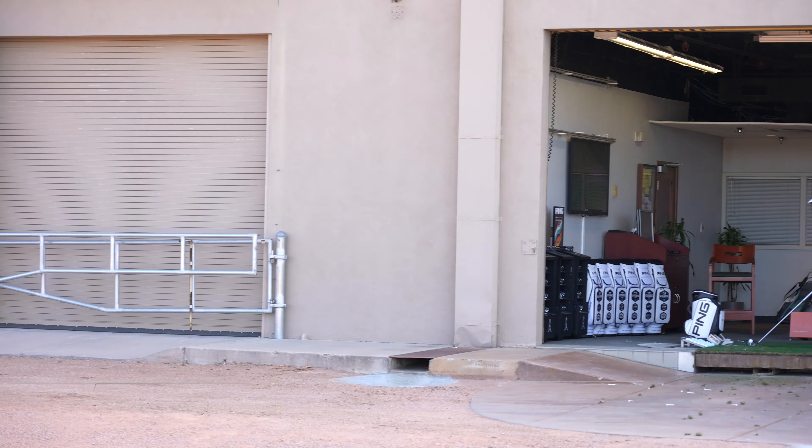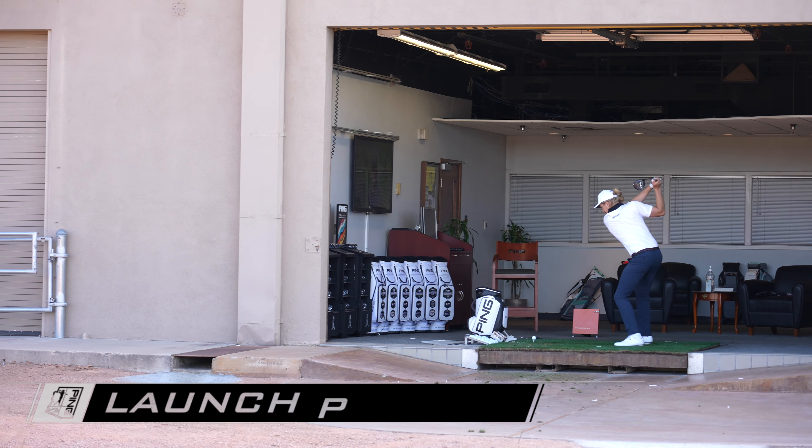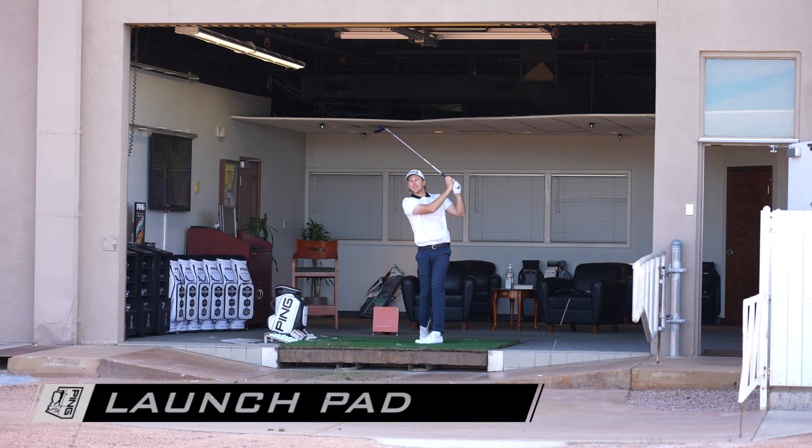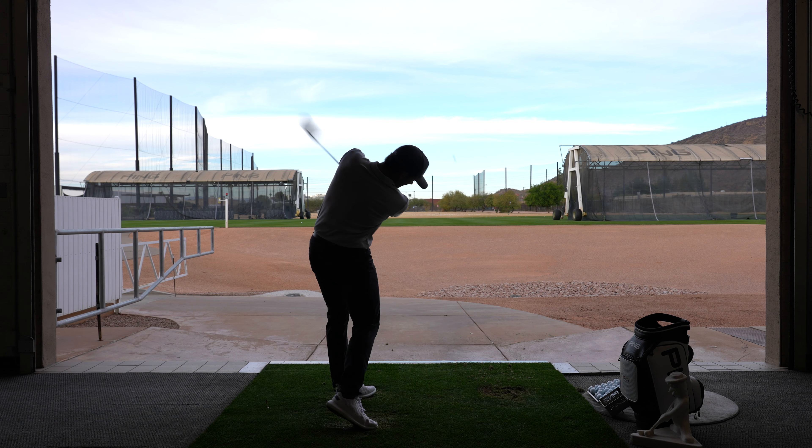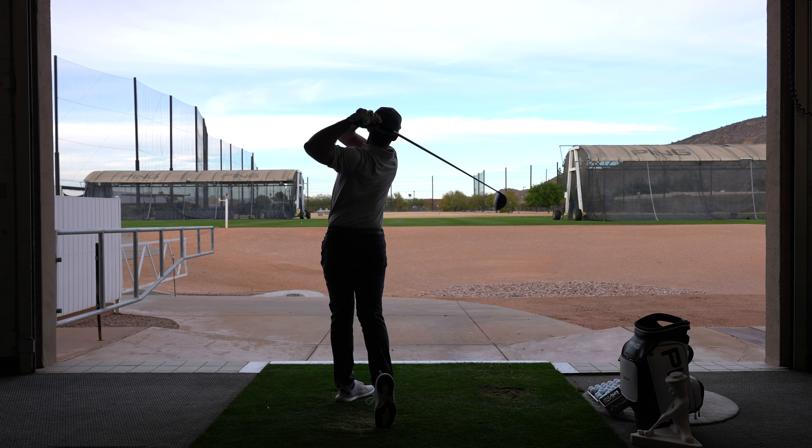The Launch Pad is pretty unique. It started with Bubba Watson hitting it over the fence from our test field. We needed to move our players back, and now all the young long hitters — even older golfers hitting the ball a long way with our modern technology — can hit from an indoor-outdoor bay. That's what the Launch Pad is. It's our place to really optimize launch conditions, primarily focused on driving for players hitting the ball up to 350-plus yards.